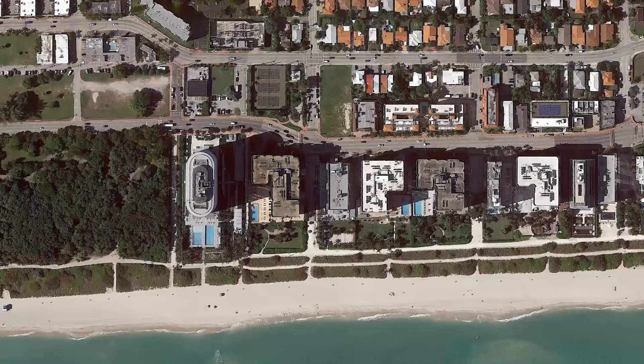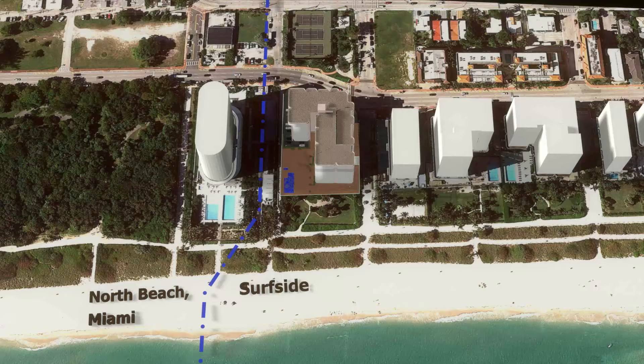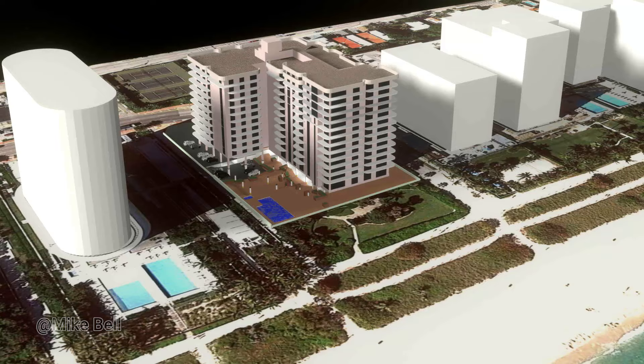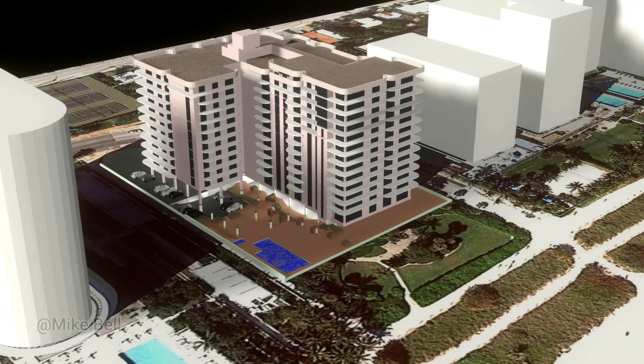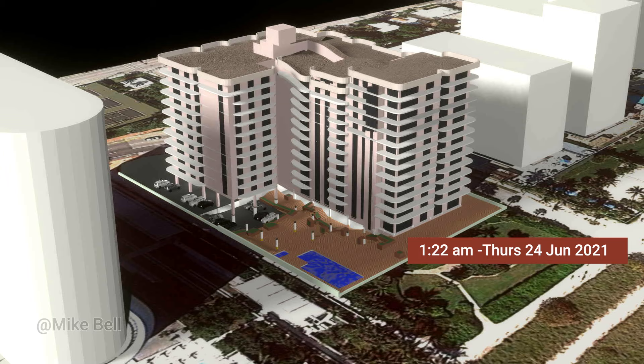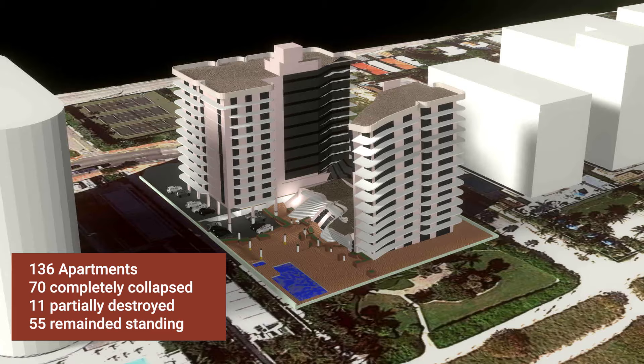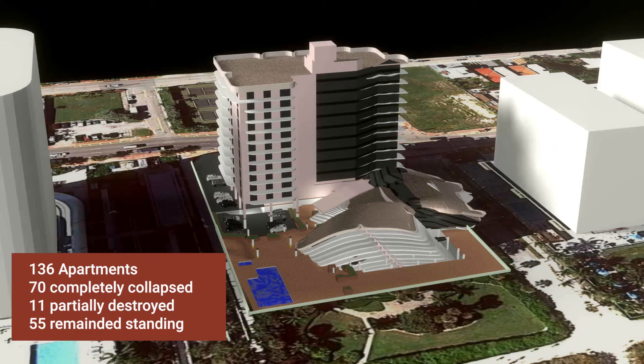The building was located on a barrier island in a North Miami town called Surfside. The Champlain Towers South was a 12-storey apartment building at a prime position just 400 feet from the sea. A single level underground parking garage covered the entire site. The parking floor was just two and a half feet above sea level. At about 1:22am on Thursday the 24th of June 2021, the ocean-facing portion collapsed with little warning. 70 apartments were destroyed completely and 11 partially, while 55 on the west remained standing.